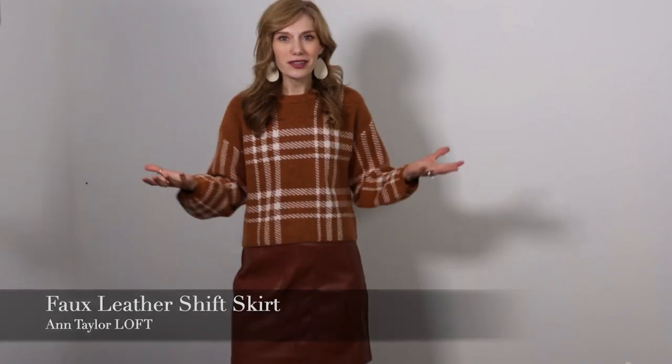Hello everyone and welcome back to my channel. This is Flossy Philosophy. My name is Jansen Bindman and today you are tuned in for another Three Ways Wednesday. Today we are talking all about faux leather skirts. This one is from Ann Taylor Loft — it is on super sale right now. You do not have to own this exact skirt; just take these tips and apply them to the faux leather skirt you already have. Faux leather pants would also work as a substitute.